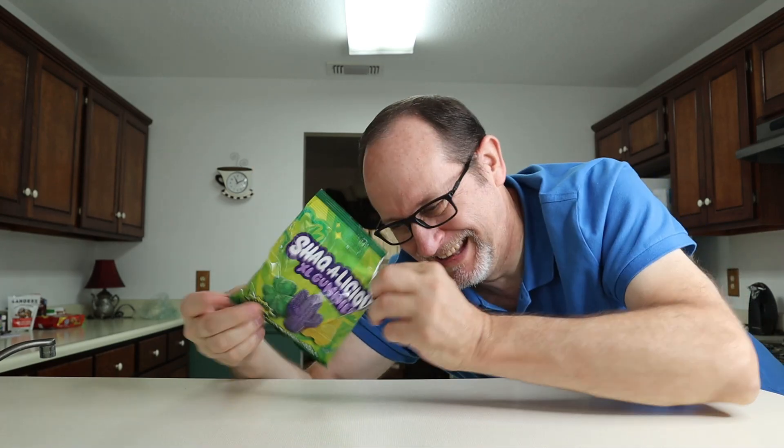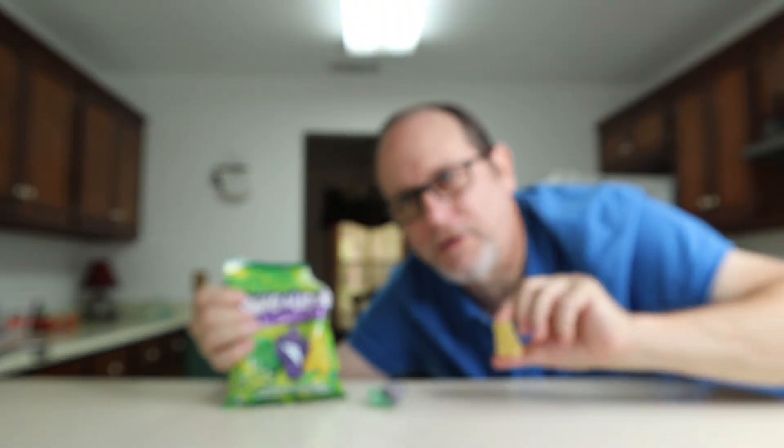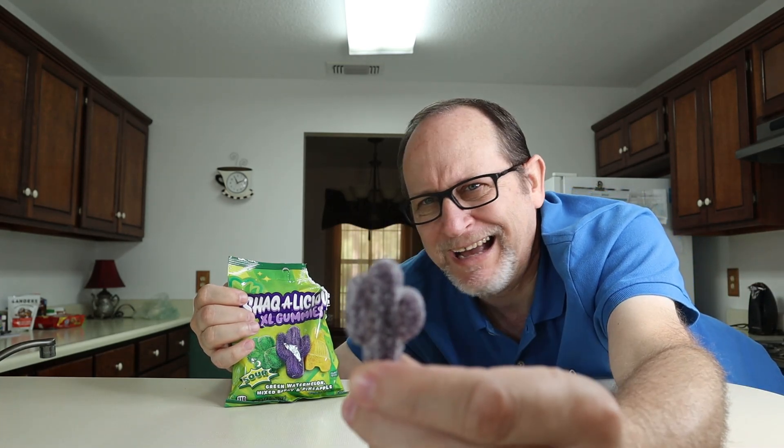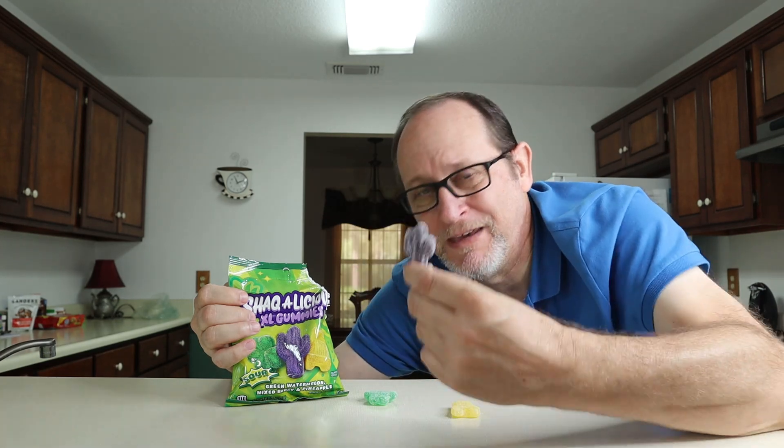If they're super delicious you don't need to reseal them because you're going to eat them all. They are 110 calories if you care about that kind of stuff while you're eating junk food - 110 calories. Let's get three flavors out. I dumped them and the first three that fell out were the three flavors we needed: the 18-wheeler which is the pineapple, the purple cactus which is mixed berry, and the shamrock which is the green watermelon.